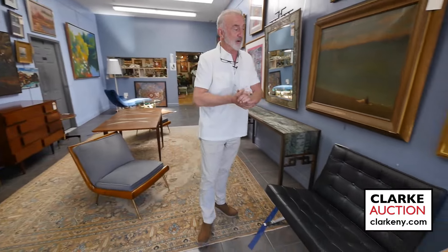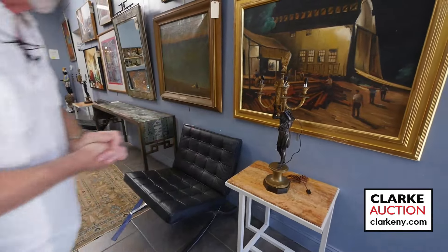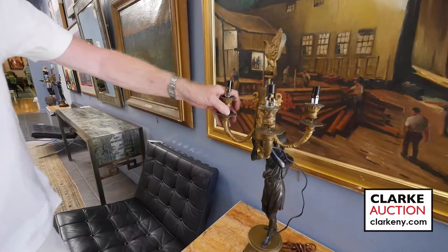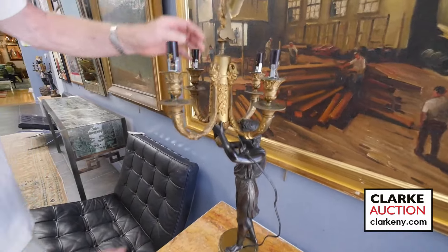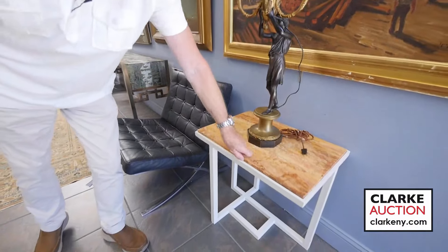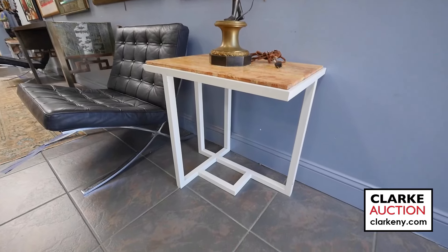We have a great selection, this time a pile of merchandise from all over America — we even drove down to Miami and picked up an estate. Starting off, we have this wonderful pair of large gilt and patinated bronze candelabra. Look at the eagle top and the figure — beautiful quality, nice large size. Sitting atop a pair of enameled metal with travertine top, mid-century style side tables.